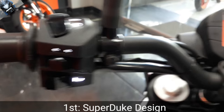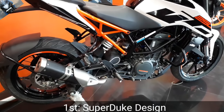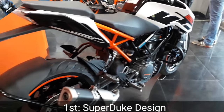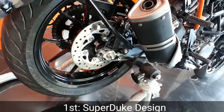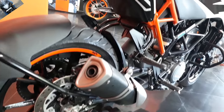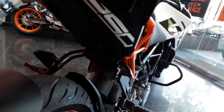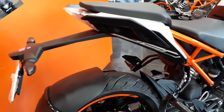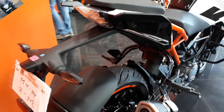The very first thing is the Super Duke design. The 1290 Super Duke is one of the best naked sports bikes in foreign countries, and that design has been integrated into the KTM Duke 250 range. This is the very first thing which impressed Indian customers a lot, and which helps to resale the value of KTM Duke 250.